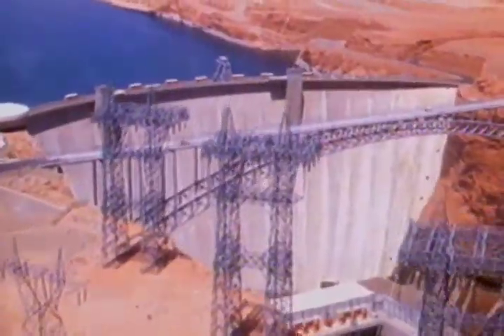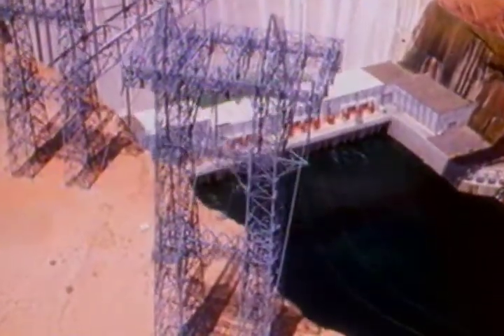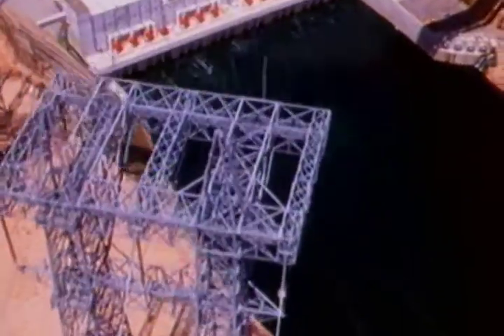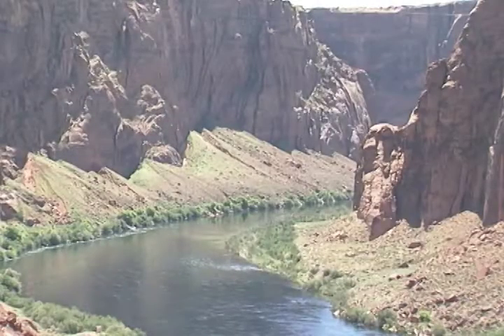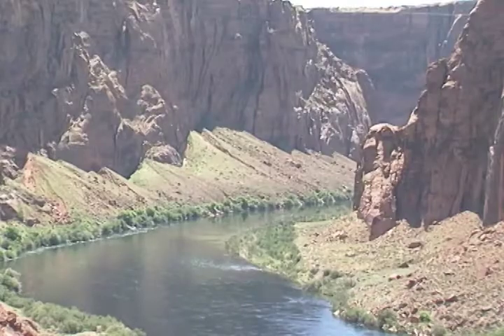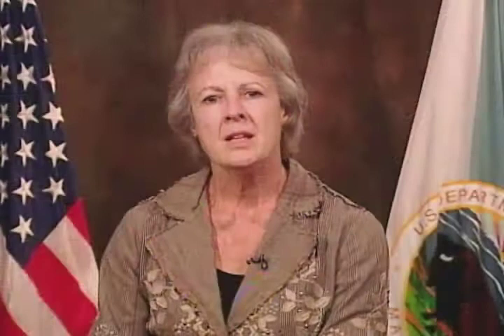After that legislation was enacted, the Department of the Interior did an extensive environmental analysis of the impacts of the operations of Glen Canyon Dam on the resources downstream in Glen and Grand Canyons. That analysis was then used to determine a new method of operating the dam that dampened down the wide fluctuations in flow that had occurred previously.